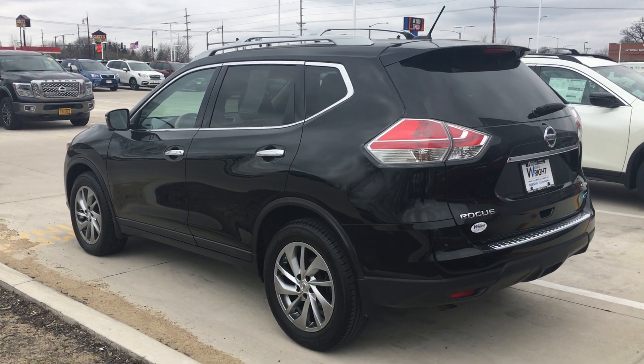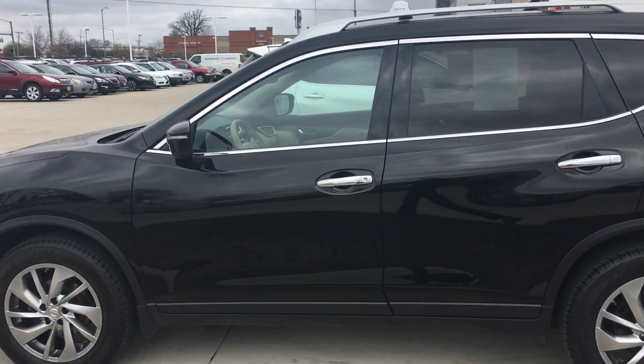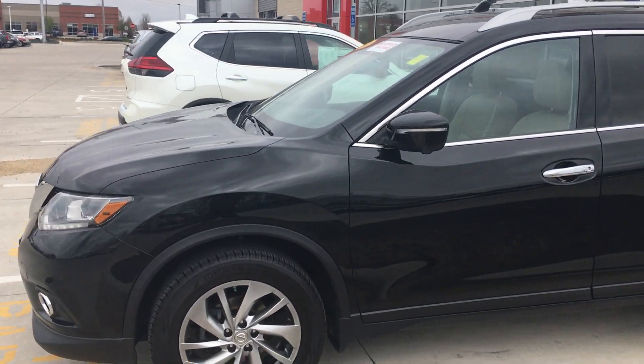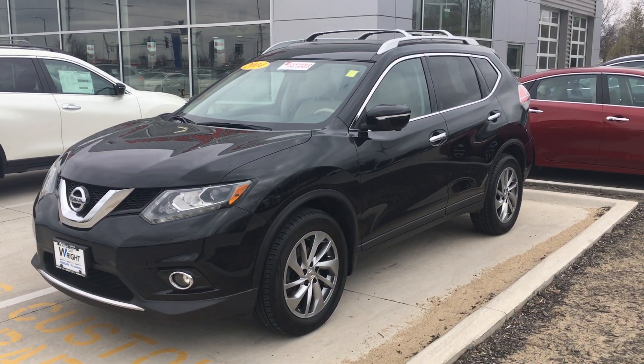It's a 2014 Nissan Rogue SL. It will not be here long. If you'd like to pop out and take a look at it, give me a call. Number is 515-480-736, name is Mike McConaughey. Thanks everyone for watching.